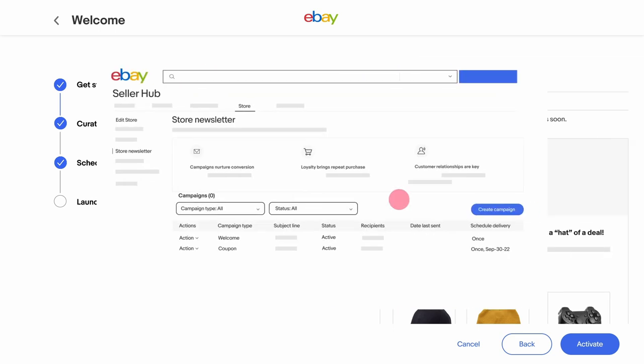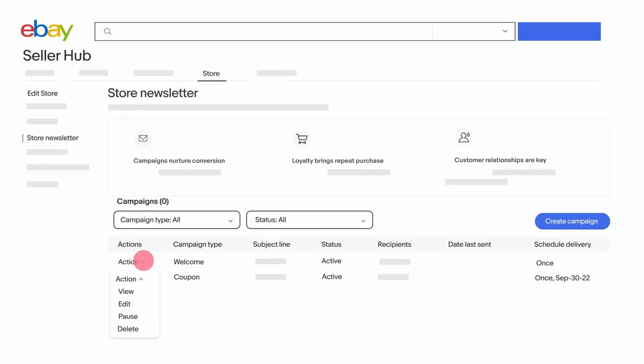Next stop, inbox. In your store's newsletter dashboard, you can edit, pause, delete or check the status of your existing newsletters.